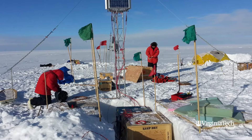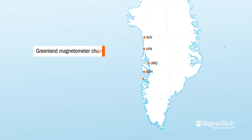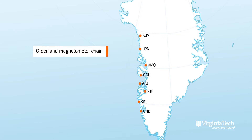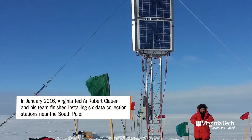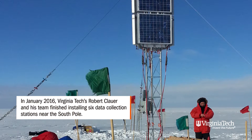It's the magnetometer chain on the 40-degree magnetic meridian. There's an existing chain in Greenland along the 40-degree magnetic meridian — that is where I did a lot of my early research. So we have recently made quite a large effort to put a set of stations that is magnetically conjugate to Greenland in the Antarctic.